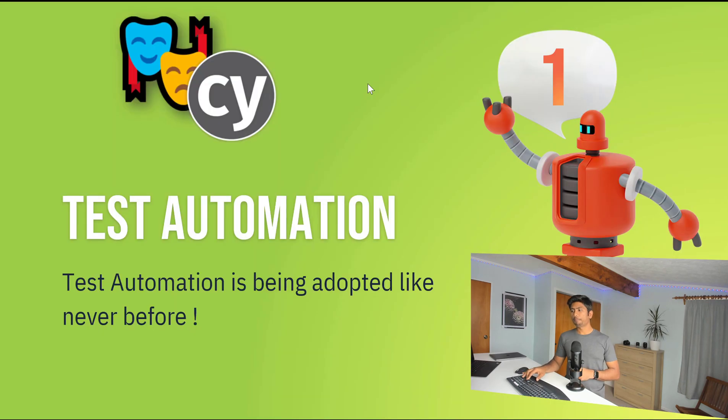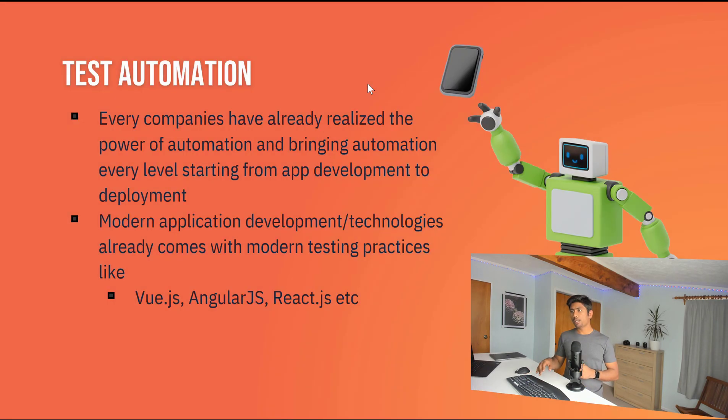Test automation is now being adopted like never before. In 2020, with the pandemic, a lot of companies asked employees to work from home, and automation is still rising significantly. Companies now realize that automation testing must be in place for faster software delivery — the more they invest in implementing automation frameworks, tools, and processes, the better and quicker they get results.